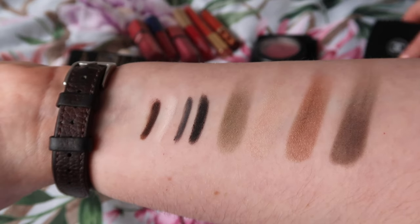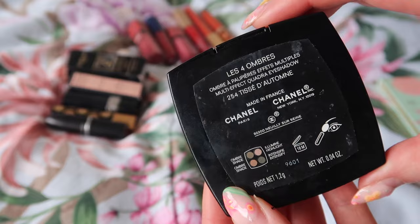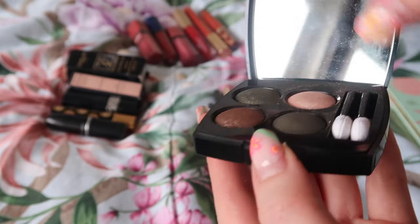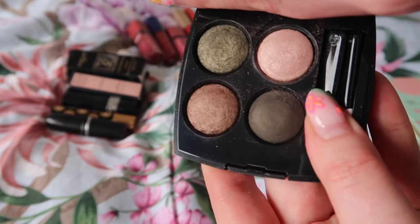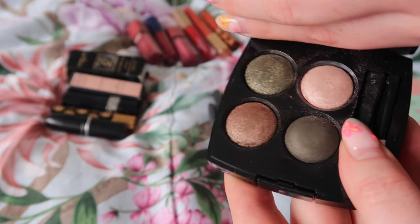The other swatches that I have on my arm here are this Chanel quad. So this is the TC D'Autombe. I don't know if they actually make this one anymore. I was trying to link a Chanel quad quite recently and I think they've kind of changed a bit since the last time I bought any, but I really really like this one so again definitely keeping this.